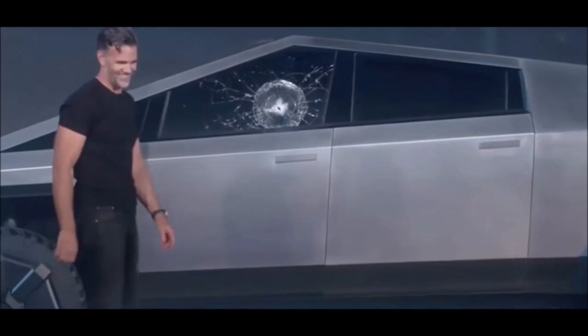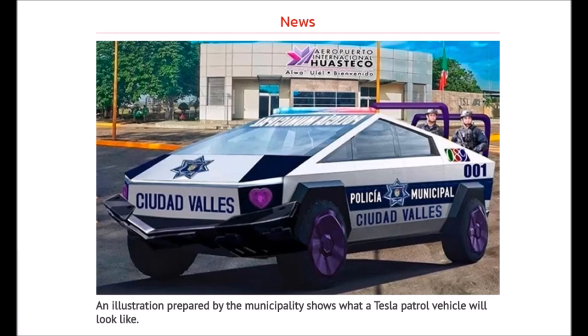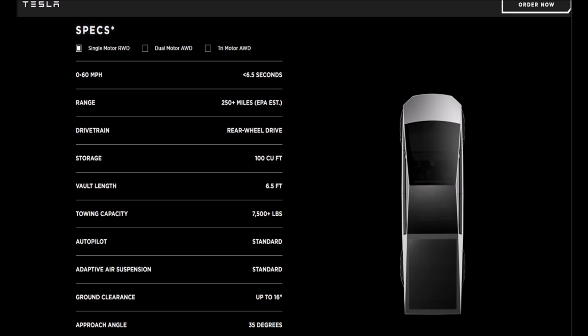Here it is folks, your first picture of an actual Tesla police car. This is just an illustration of what it's going to look like, but a mayor in Mexico has ordered 15 of these Tesla trucks. He plans on using them for police cars, garbage haulers, water haulers, pipe haulers, and other common sense practical things.